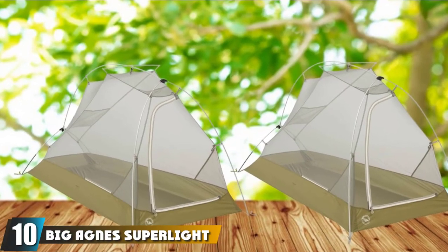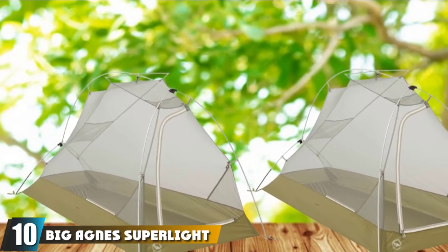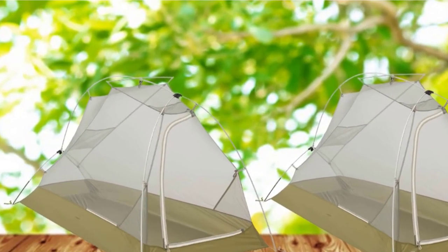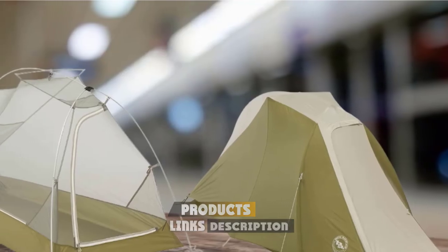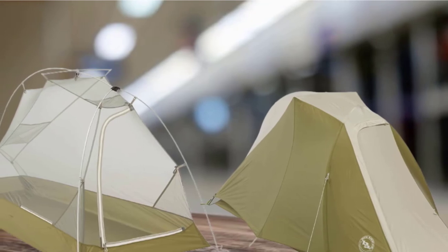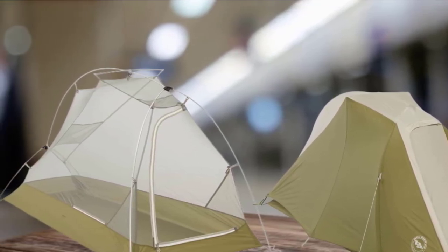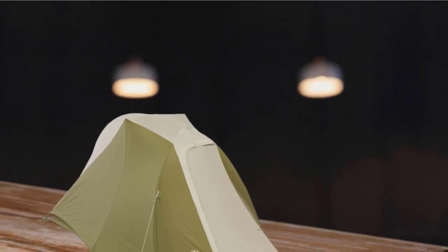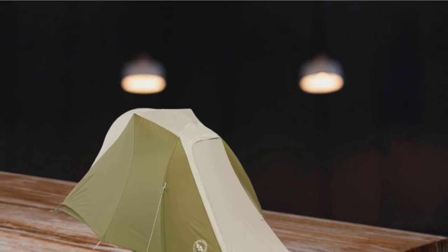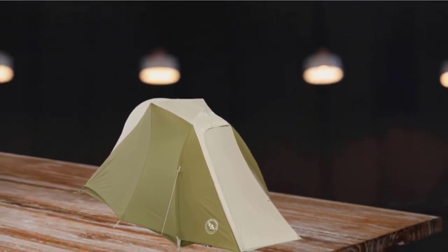Finally, the number 10 position is dominated by the Big Agnes Superlight Seathouse SL1. Big Agnes has been around for just 15 years but has already achieved the same level of success as outdoor companies that have been around for 50 or more years. This company produces a range of different outdoor gear but is most well-known for their tents, with a huge selection from massive 6-plus person car tents to tiny one-person tents designed for serious mountaineering in winter.